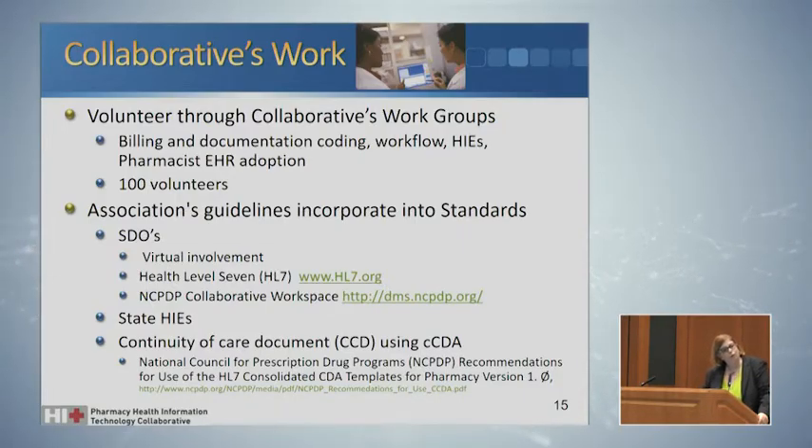We have four work groups working on different areas. We're actually the stewards and have representation on the American Medical Association's Current Procedure Terminology — what they call CPT codes — and we relate to billing documentation for professional services like our MTM, Medication Therapy Management Services billing. We work on documentation codes for clinical documentation, information workflow, and health information exchanges. We have over 100 volunteers appointed by the members of the collaborative, and we do occasionally get students to help — you have to be appointed through your professional association, so I encourage you to get involved.